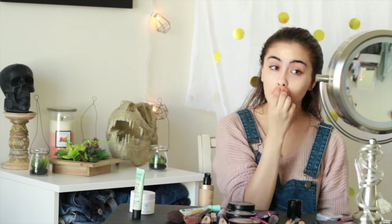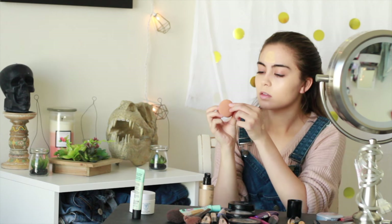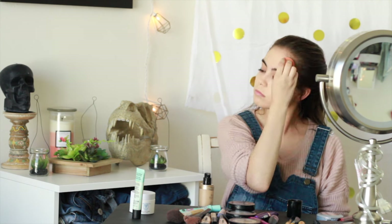I make sure the beauty blender is wet because I find that you get a significantly better application when you use it wet as compared to when you use it dry. I'm just dotting this all over my face and getting everything all blended in and fully covered.